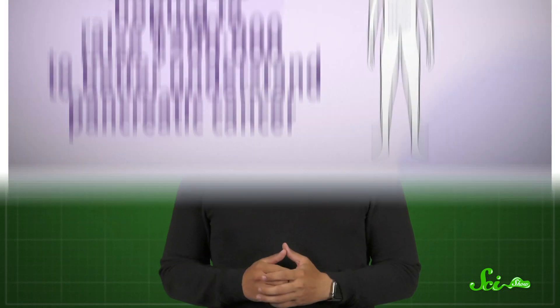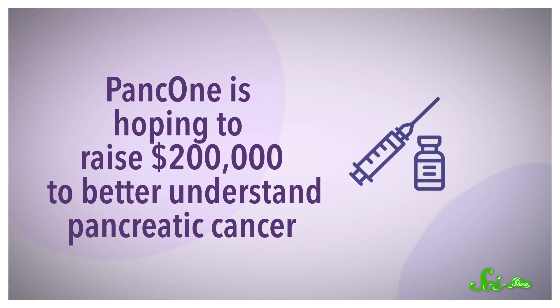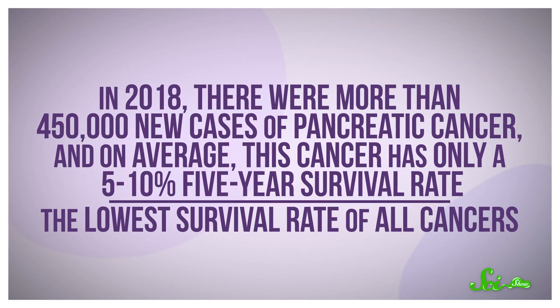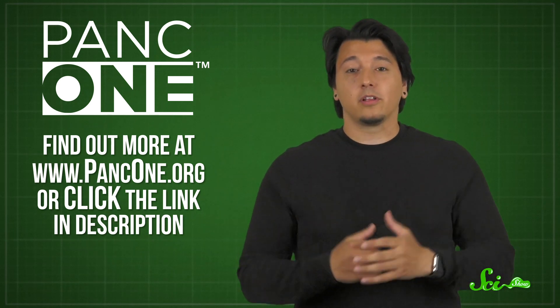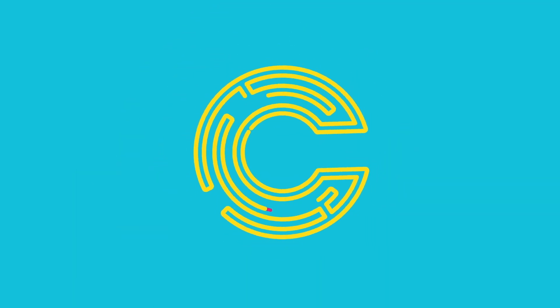This episode is made in partnership with the PANC-1 Research Network. They're composed of institutions like Johns Hopkins Medicine, Memorial Sloan Kettering Cancer Center, and the Dana-Farber Institute. They're hoping to raise $200,000 to better understand pancreatic cancer, accelerate diagnosis, explore new treatment options, and ultimately save more lives. In 2018, there were more than 450,000 new cases of pancreatic cancer, and on average this cancer has only a 5–10% five-year survival rate — the lowest survival rate of all cancers, barely changed in 40 years. Their goal is to raise that survival rate to 14%. If you want to learn more or are able to donate, visit PANC-1.org or click the link in the description.